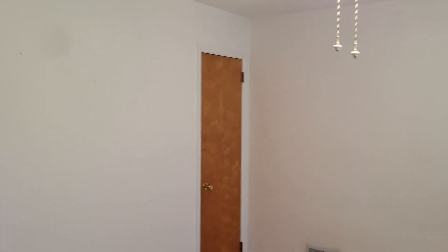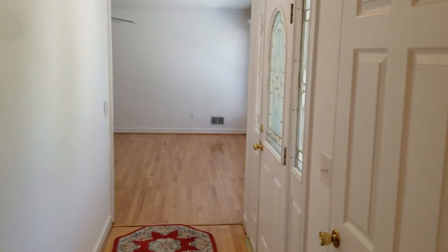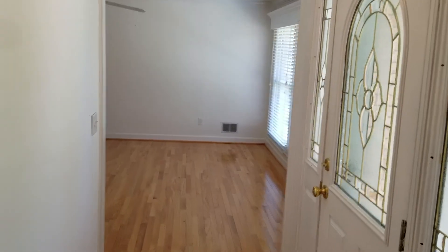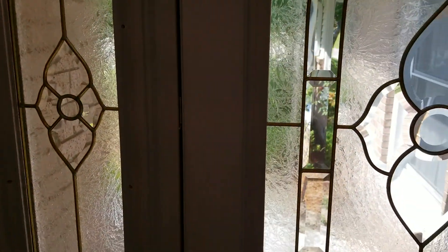That concludes our video tour of this home. Address is 1105 West Fairhill Drive, located in West Columbia. Three bedroom, two bath — very beautiful home. For more information, you can go to our website, turnerproperties.com. If you have any questions, give us a call at the office. Number is 803-407-8522. Bye-bye.